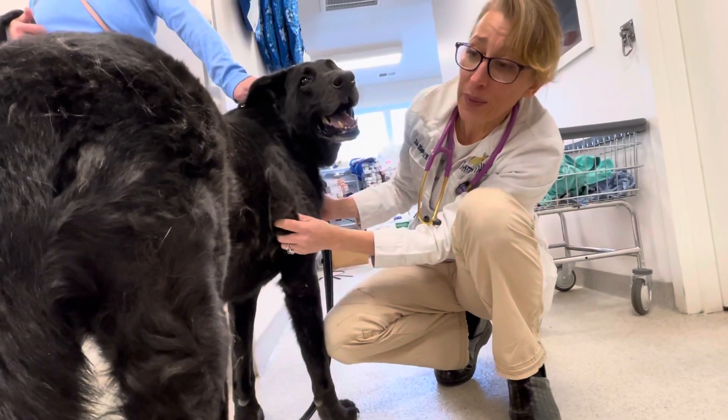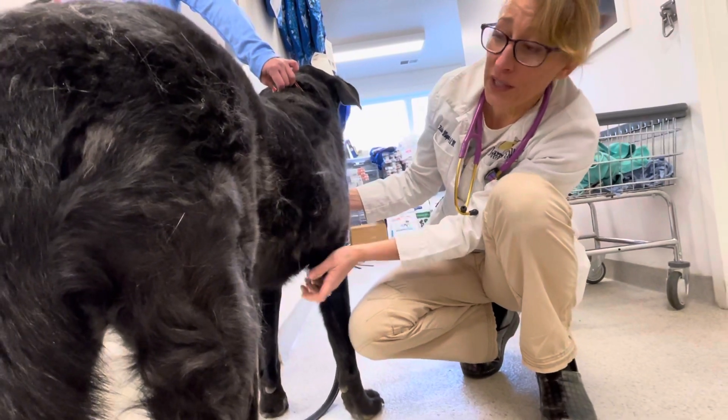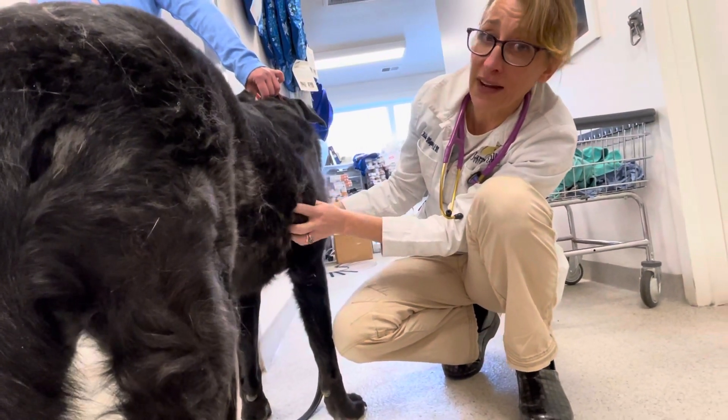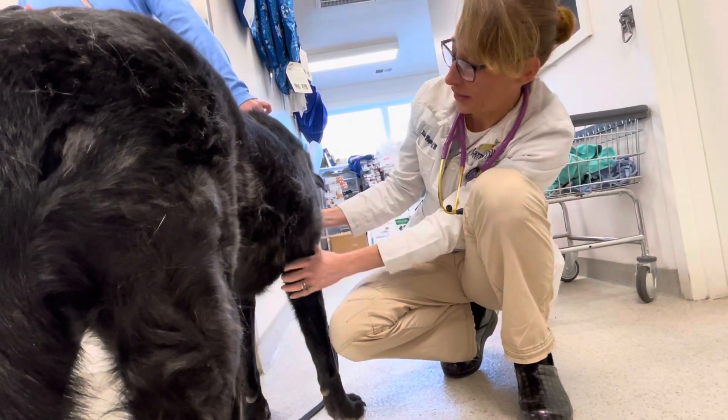Certainly the aspirates will help. The problem with the aspirates is they're probably right maybe 70 or 80% of the time. It's about $200 to do them, and it doesn't change the fact that one, they're not as diagnostic, and two, it doesn't change the fact that they're still causing difficulty ambulating.